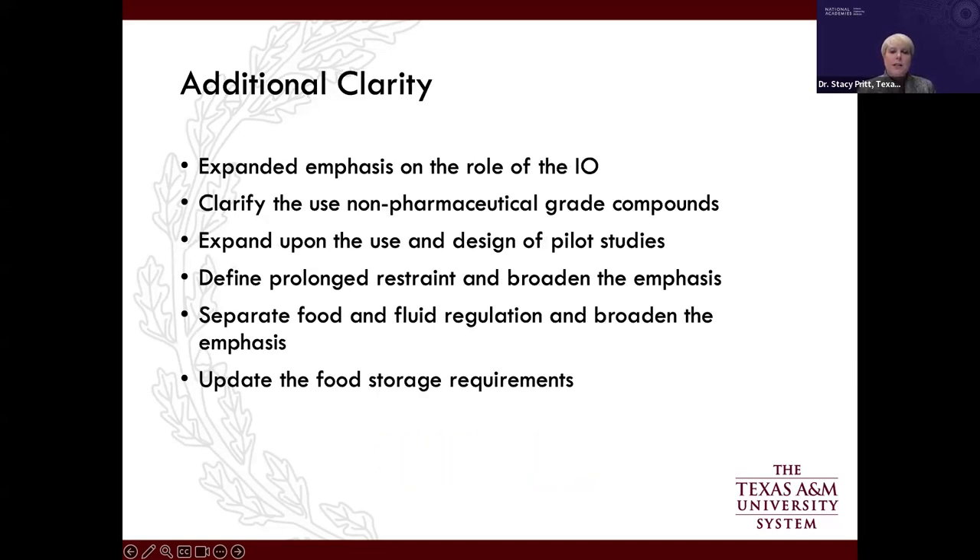For areas currently in the guide that need additional clarity: first, there should be expanded emphasis on the role of the institutional official. There is currently only one paragraph about the IO in the guide. Given current challenges — future resource needs, difficulty hiring staff — there needs to be an expanded discussion of the accountability the institutional official has for programmatic oversight.